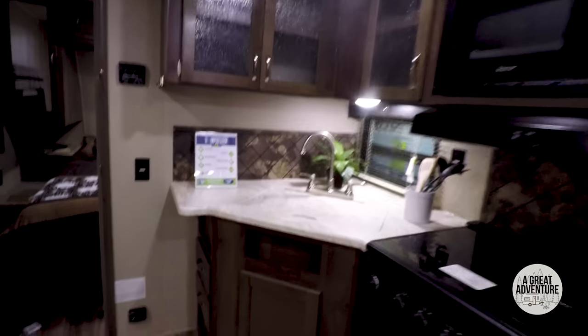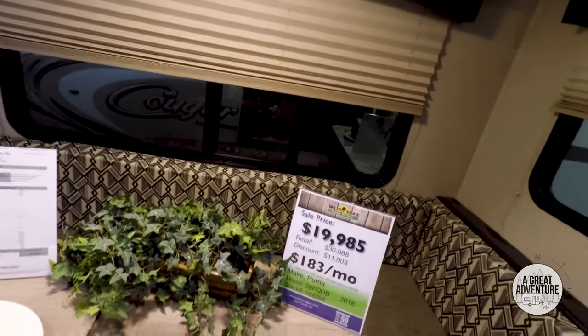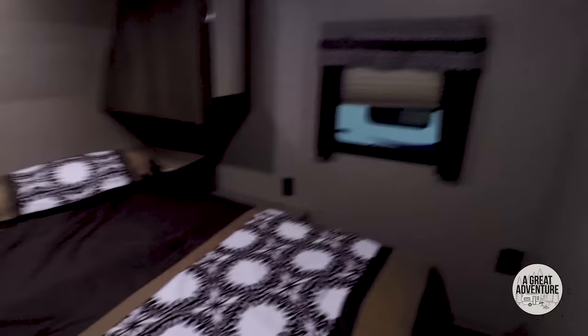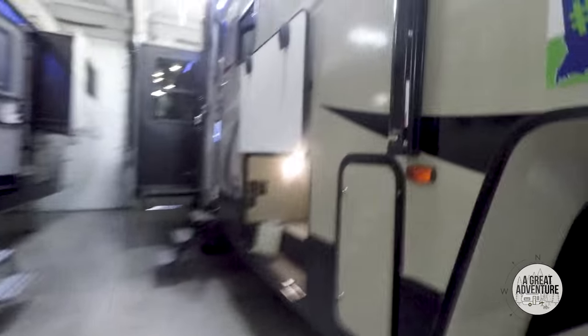I would opt for the fireplace — it's nice to not have to run your propane when it's just a little chilly. Wow, the price on this one is only $19,985. Not a bad little bedroom. I like the closet, though I'm not sure it's enough space for the drone, GoPro gear, and all our clothes. The big closet in our Puma comes in handy. It's not a bad model at all, and I can't complain about the price point. Let's check out another Hideout over here.